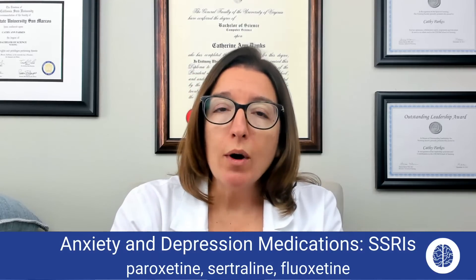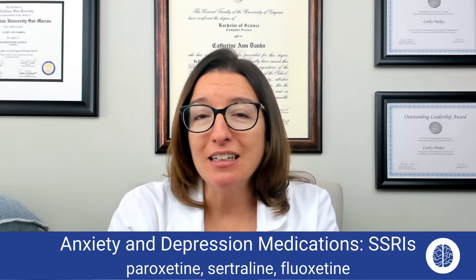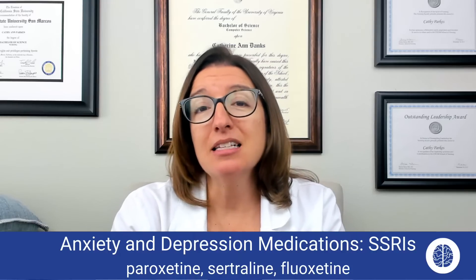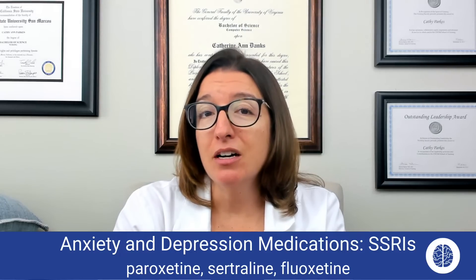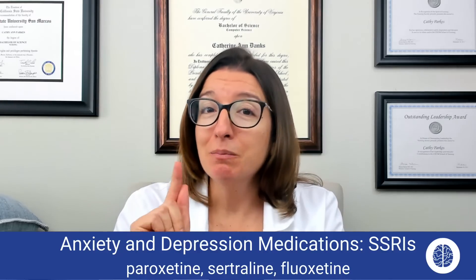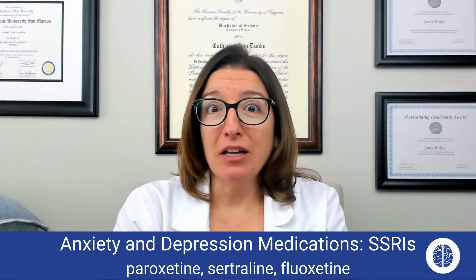The way I remember that fluoxetine, paroxetine, and sertraline are all used for depression or anxiety is that if you live with a teen like I do, there may be times where you feel like you need a medication for anxiety or depression, because teens are a piece of work sometimes, especially during a pandemic. Anyway, that's my little tip.